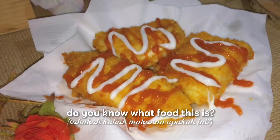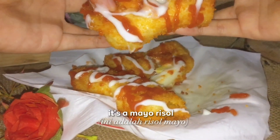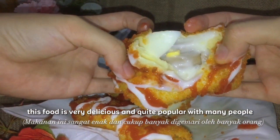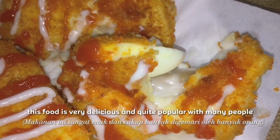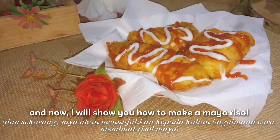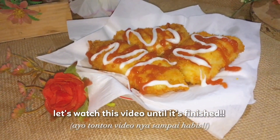Assalamualaikum, hello everyone. Do you know what food this is? Yes, that's right — it's a mayo risol. The reason I choose to make this food is because it is very delicious and quite popular with many people. And now, I will show you how to make a mayo risol. Let's watch the video until it's finished.